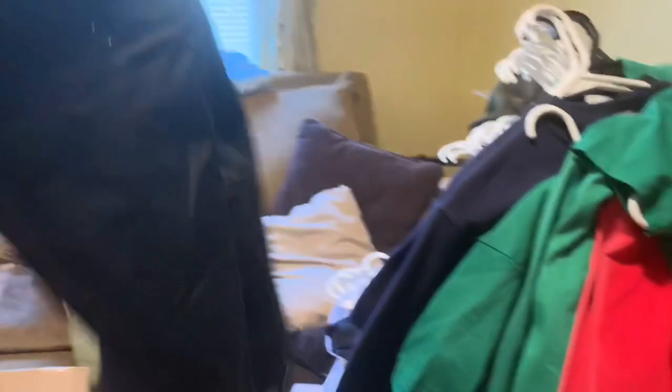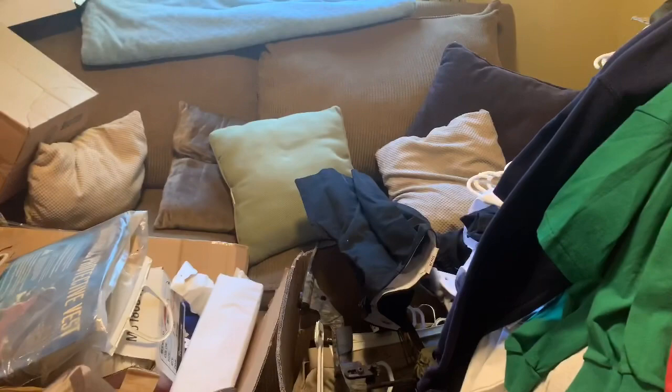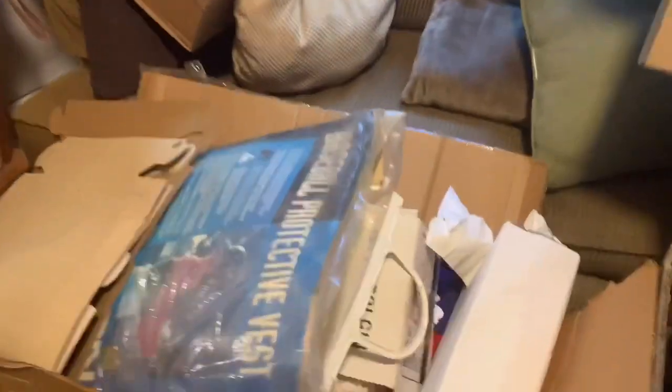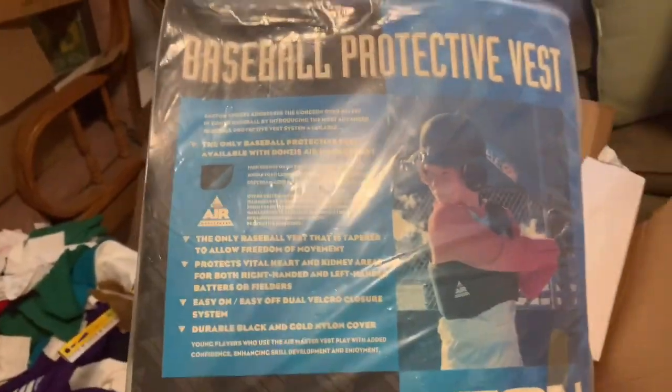These are like official shorts - coaching shorts, Cherokee uniforms, maybe golf. Tons of this stuff. And this item here - this protects your rib cage in case you get hit.